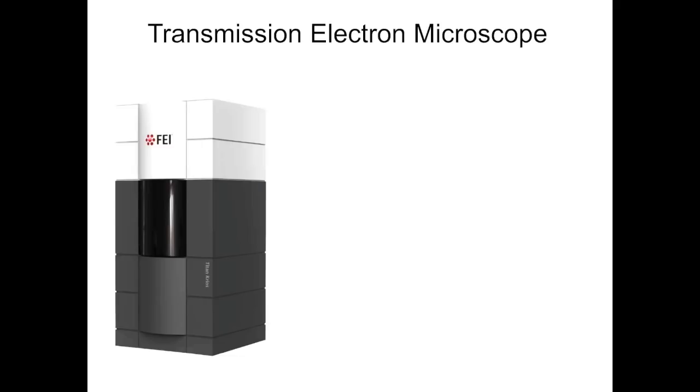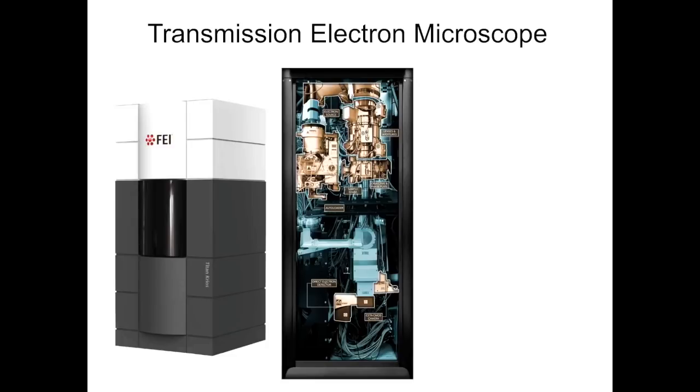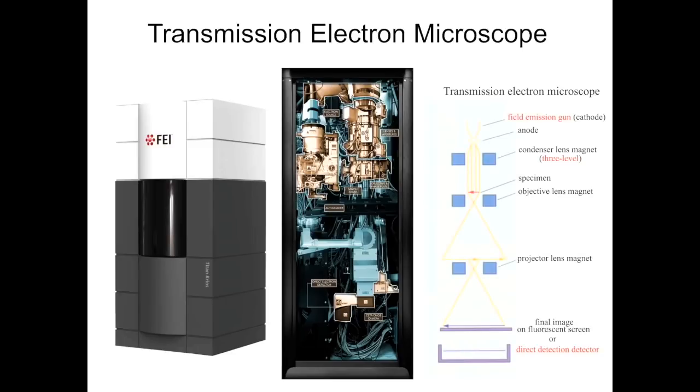What is an electron microscope? It looks something like this — it's about 10 feet tall. If you open the door, you see a whole bunch of — again, it's a machine — so lots of parts. Those parts can be classified as several components.